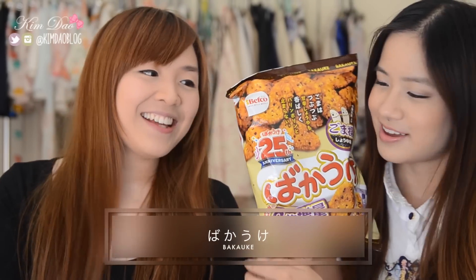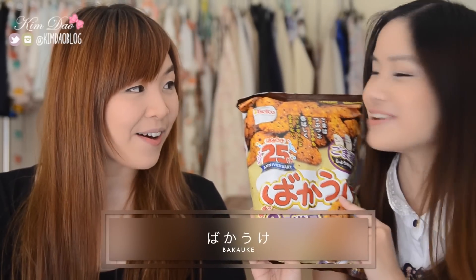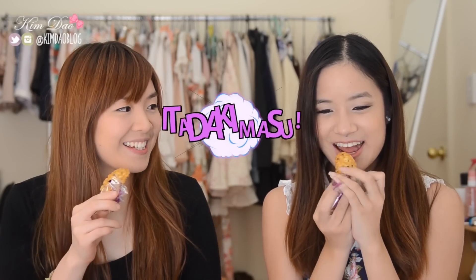Alright, so we've got two more left. Next one is Bakauke! I've never tried this before. It's also a senbei rice cracker. It's a very, very nice soy sauce flavor. It smells like chicken or something. Itadakimasu! This is good — I like this. It tastes like chicken, soy, and seaweed mixed together. I reckon this would be my favorite out of all of them.